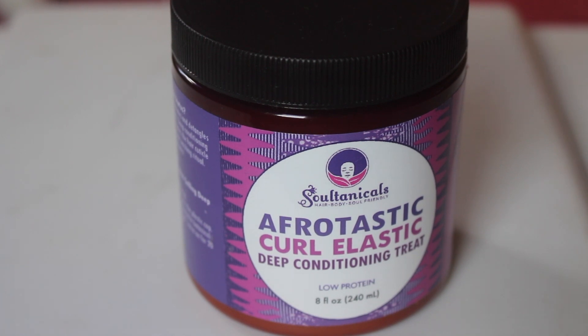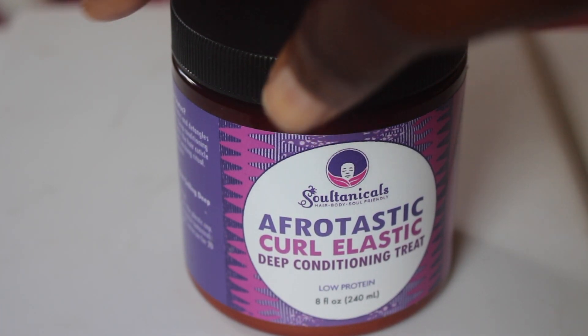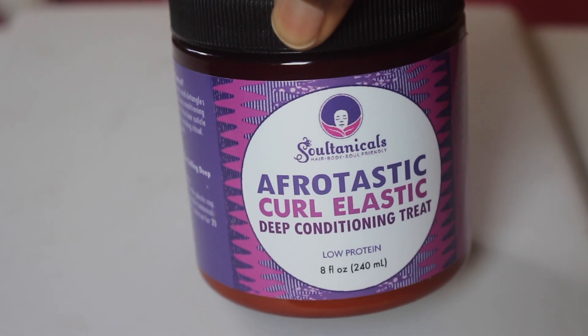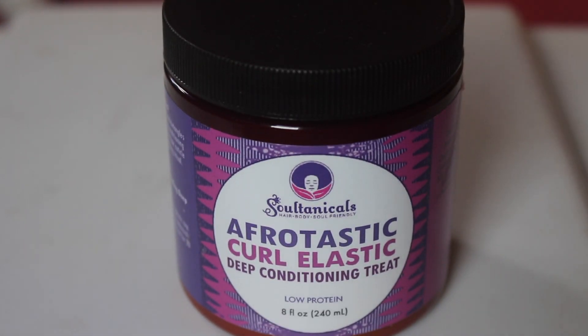I just thought, okay, they changed the formula or is this the new texture? When I was scrolling through Instagram, I saw that Soltanicals made a post about the deep conditioner. I wanted to read it carefully, so I'm going to read exactly what they said: 'Product alert — please note that a current batch of Afrotastic Curl Elastic in Sally Beauty stores and Sally Beauty online is of a more looser consistency. Before we could pull them off the stores, it had already been shelved. However, while the consistency is off, the product ingredients and effectiveness are still the same and it is a fresh batch.'